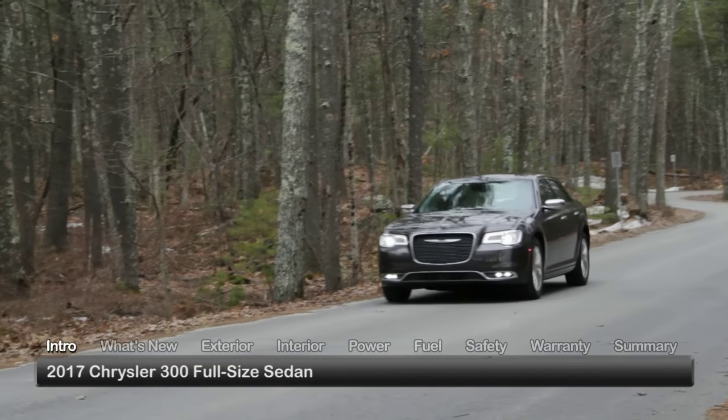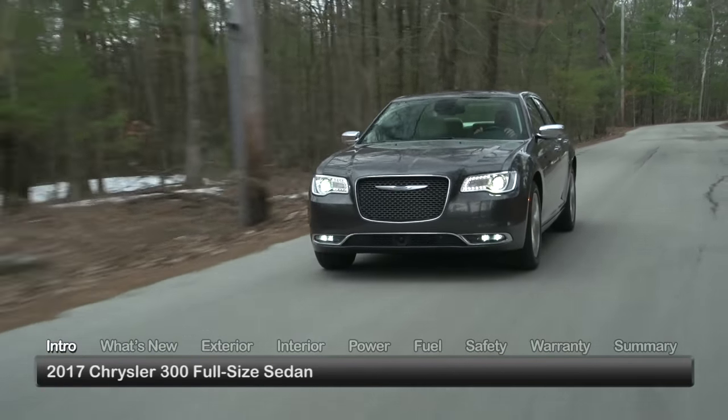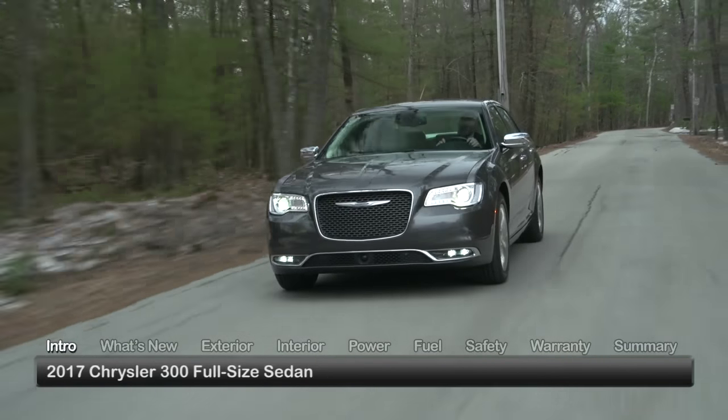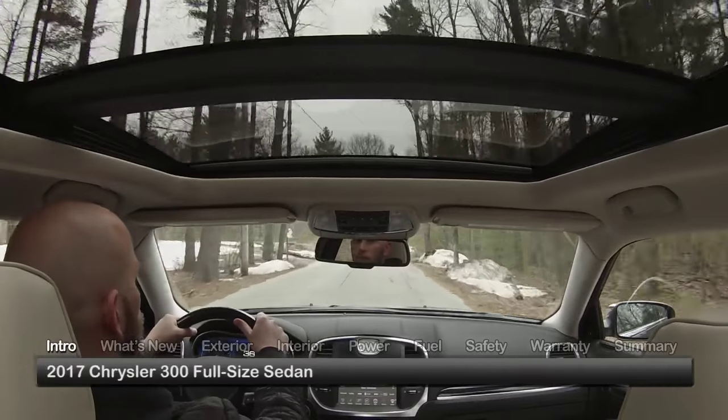Offering exceptional value across a well-equipped lineup of luxurious full-size sedans, the 2017 Chrysler 300 flagship boasts confident looks underscored by robust performance and an abundance of comfort and roominess.